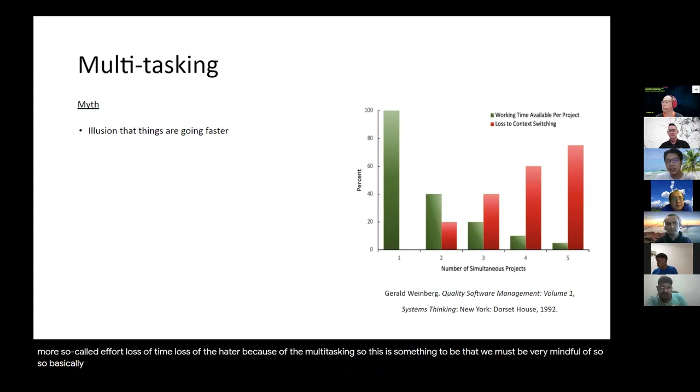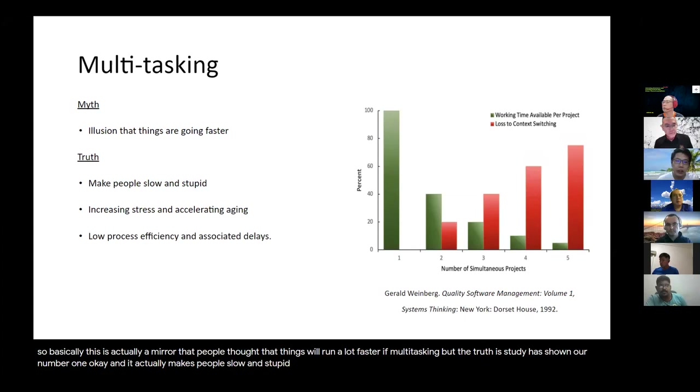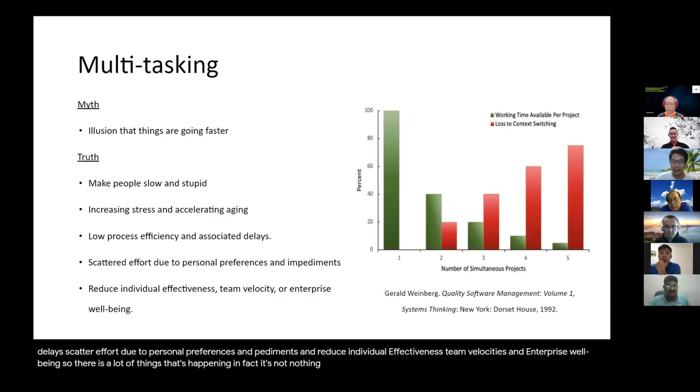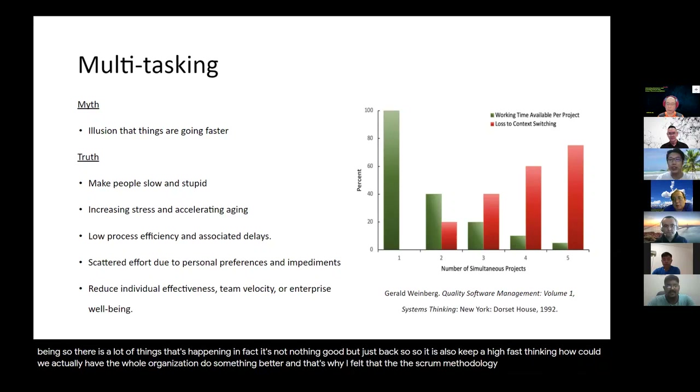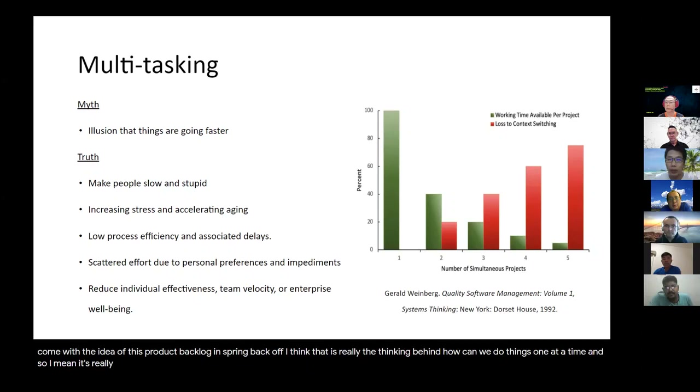People think that things would run a lot faster with multitasking, but studies have shown it actually makes people slow and stupid, increasing stress and accelerating aging, causes low process efficiency and associated delays, scattered effort due to personal preferences and impediments, and reduces individual effectiveness, team velocity, and enterprise well-being. So it's really nothing good — just bad. How can we help the whole organization do swarming better? That's why Scrum methodology is so good, because it comes with the idea of product backlog and sprint backlog — thinking about how we can really do things one at a time. Swarming is really one way, a very good way.